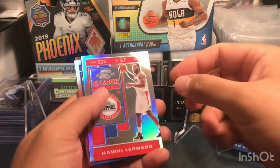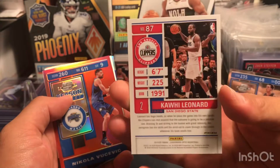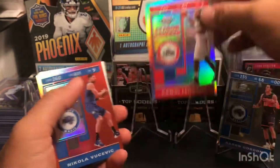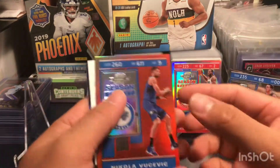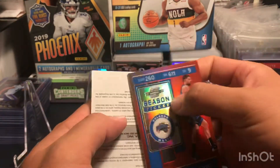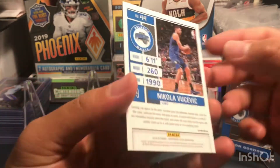Next we got Kawhi Leonard — I don't think these are numbered, probably holo or silver. And then Nikola, and I think we have a redemption. I think this is red also — I don't think it's numbered.